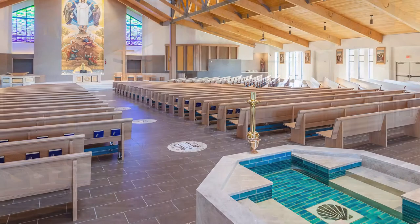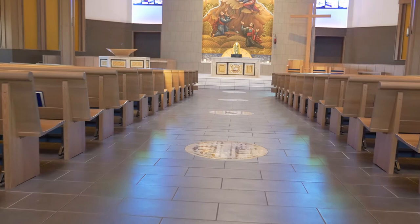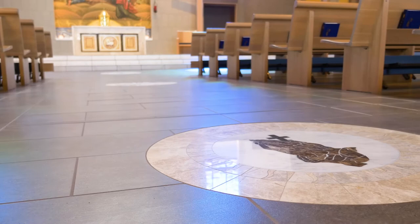What makes this project truly exceptional are the sanctuary's exquisite custom accents, beginning with the ornate baptismal font, which features both porcelain tile and stone. Flowing down the central aisle are seven elaborate marble and granite medallions, which were water jet cut and inlaid into the concrete substrate.